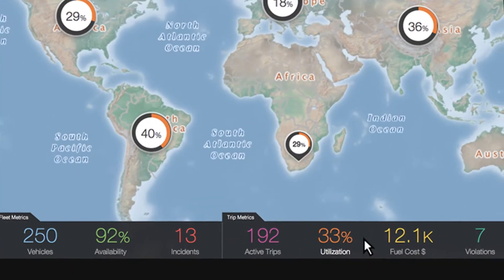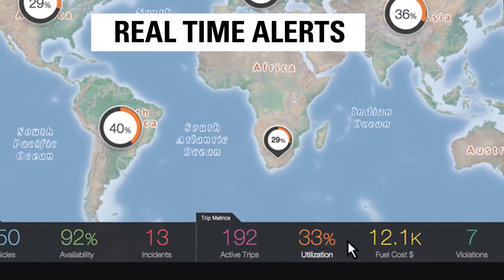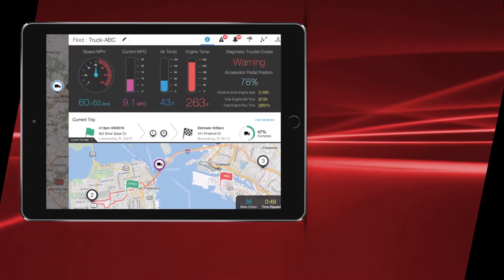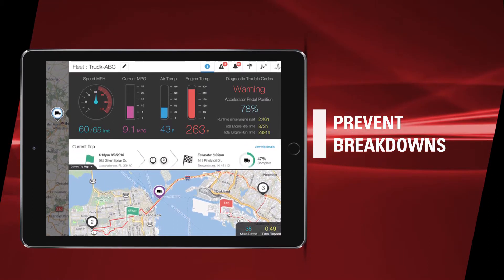Oracle's easy-to-use dashboards and controls detect deviations and alert you when shipments are delayed or misrouted, all in real time. Our performance indicators can help you prevent breakdowns by monitoring your fleet's health and automatically alerting you to take appropriate measures.